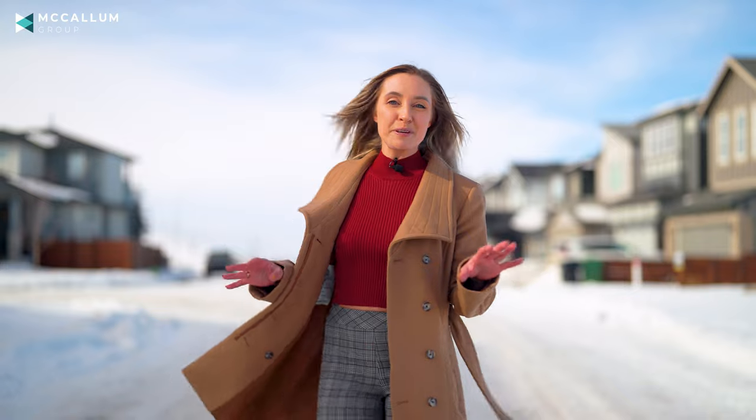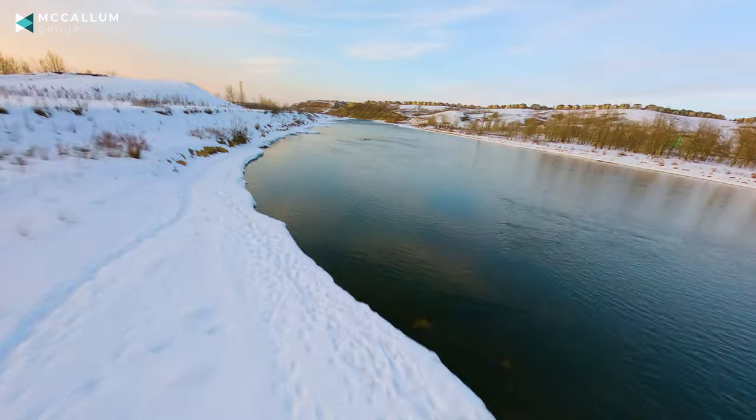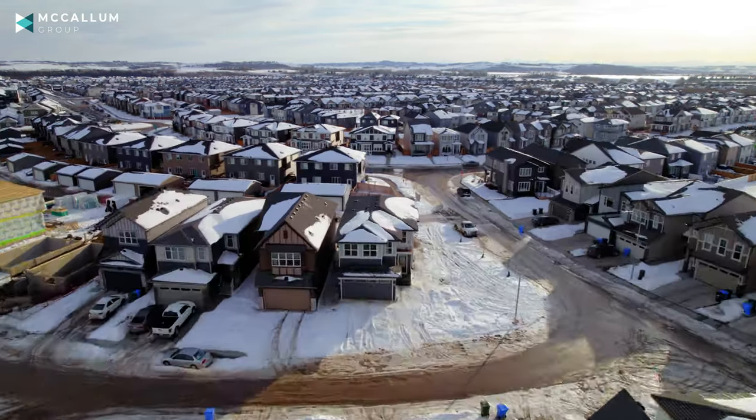Today we are in the new community of Walden. Now Walden is great — you've got walking paths, you're super close to the river, easy access to Stony Trail, and the property that I'm about to show you is on a corner lot. It's brand new.